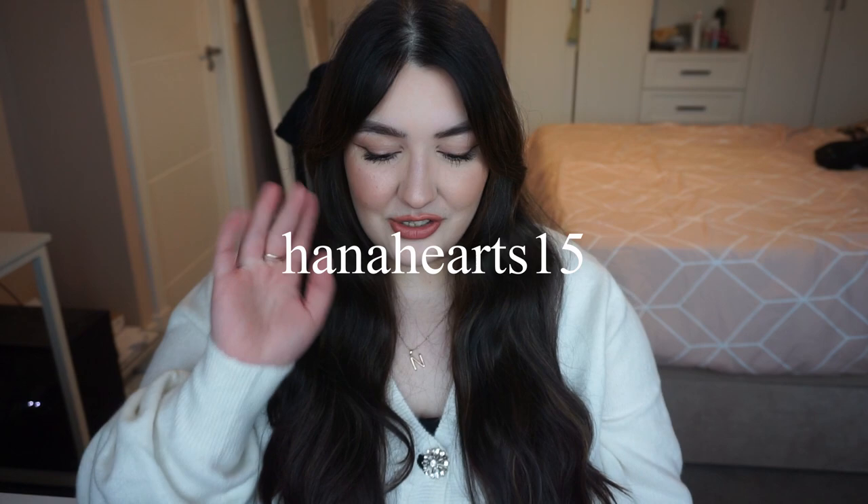Please subscribe if you haven't already. I do fashion videos every single week, sometimes twice a week. So today I've got a Shein haul for you — it is a spring Shein haul, so a lot of these items are spring related. A lot of them are co-ords, and they're so cute. Also, don't forget you can use my code HannahHearts15 for 15% off any purchase, and this includes sale as well. So let's get straight into it.